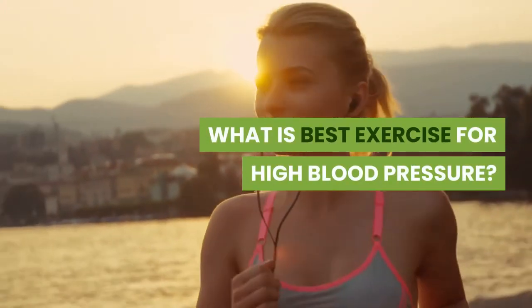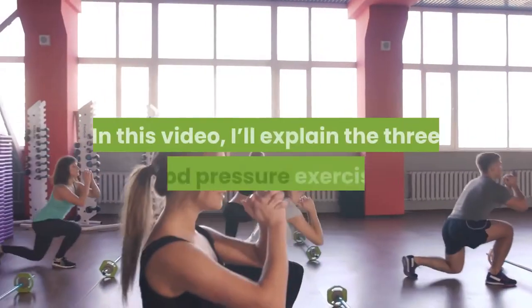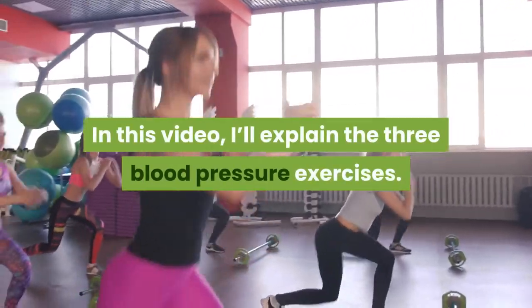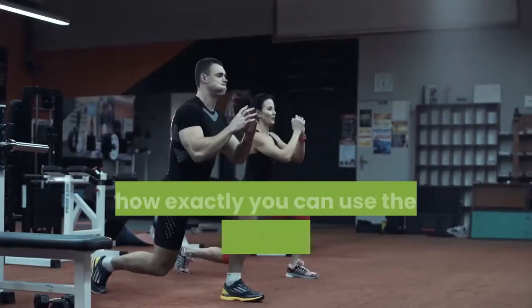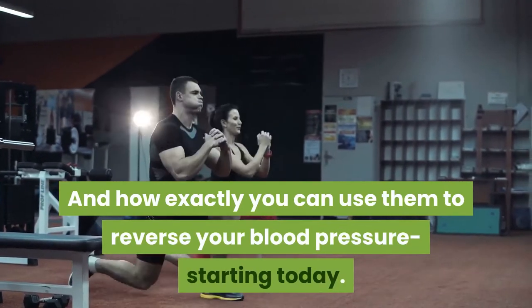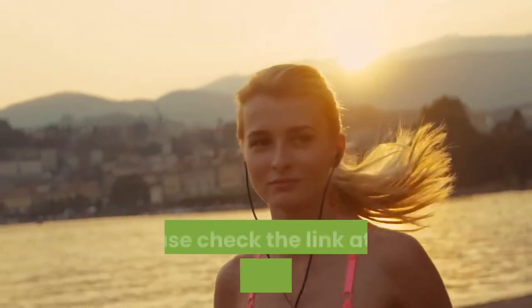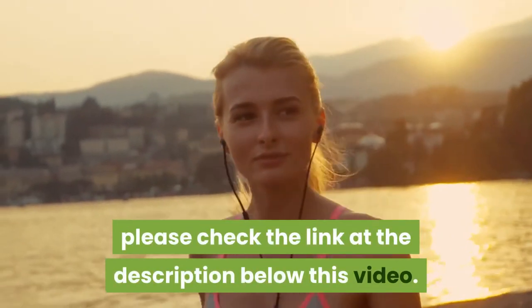What is the best exercise for high blood pressure? Remember, you're not alone. In this video, I'll explain the three blood pressure exercises and how exactly you can use them to reverse your blood pressure starting today. For the full step-by-step of the best exercise for high blood pressure program, please check the link in the description below this video.